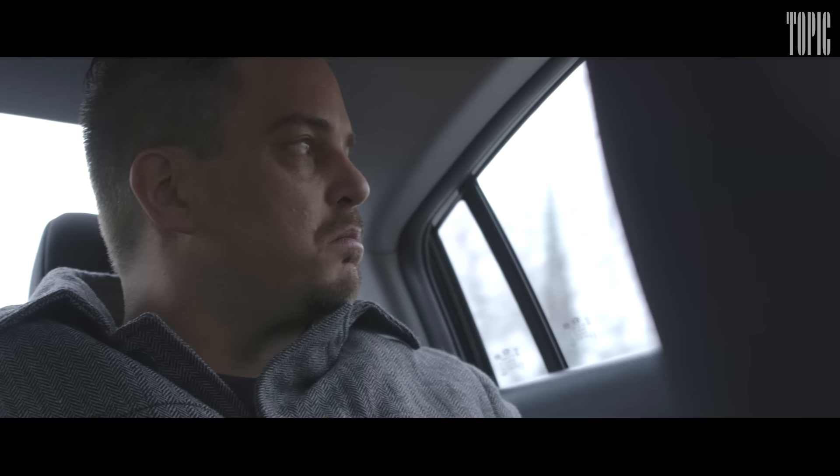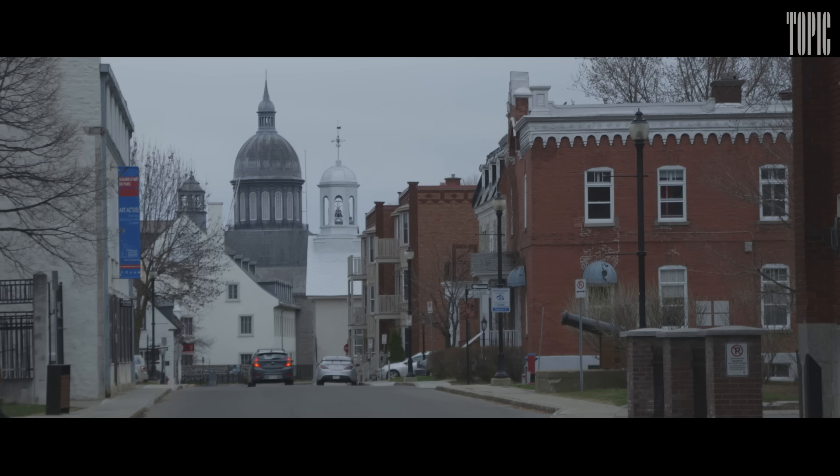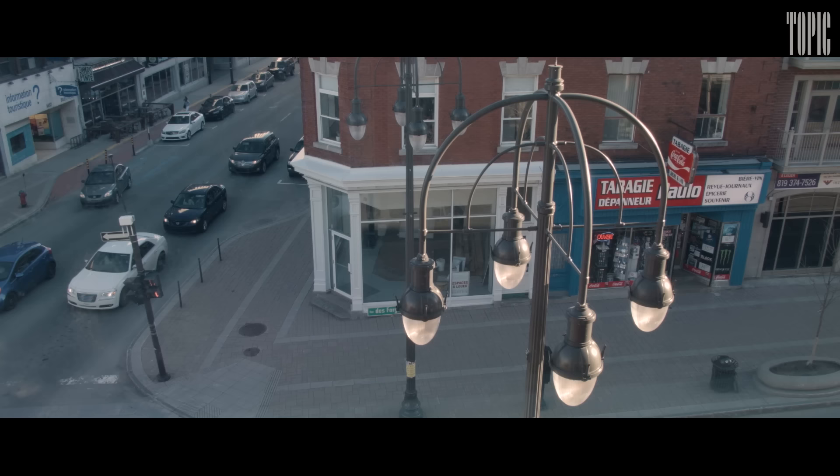I was selling it at 30% — every million would sell for $300,000. One day a new customer was coming on board. It turned out that the guy was an undercover RCMP officer. And the next day at 5 o'clock, there was a swarm of them who knocked on my door, handcuffed all of us, and hauled us out.